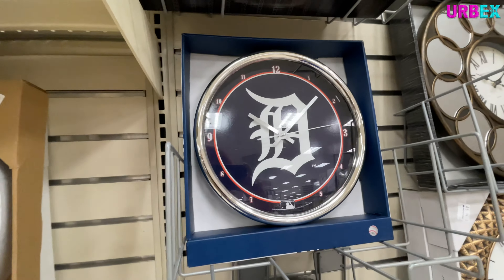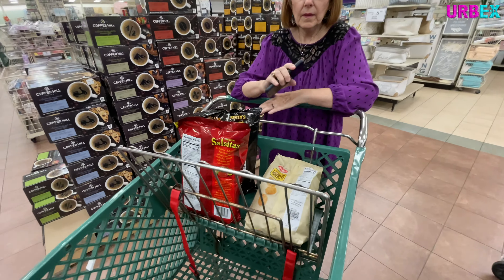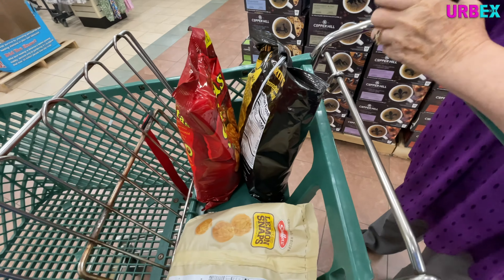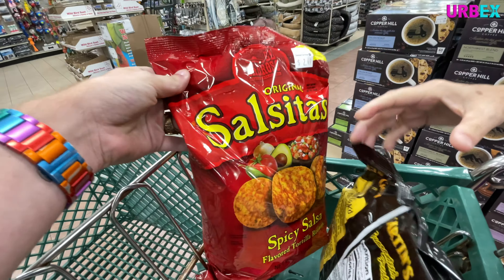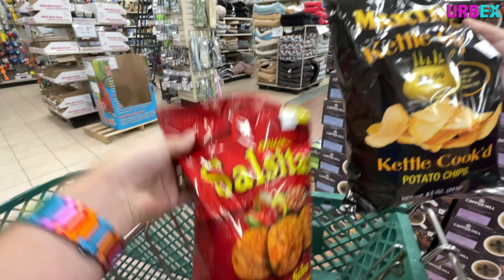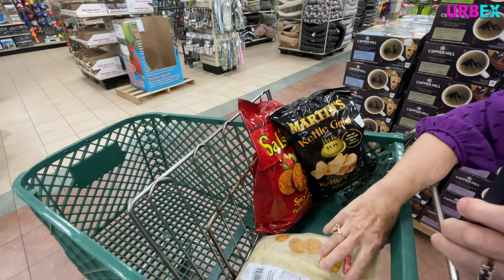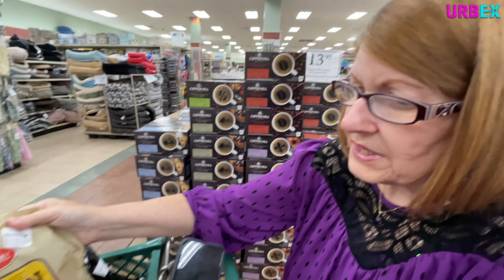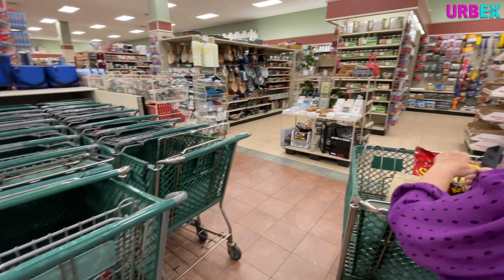Look who decided to arrive - it's Detroit chips! I know, so healthy - our trip to this store today. But I had to get these because they're so rare, and if you've never had them it's almost like you're eating real chips and salsa. And then we've got lemon snaps - they're lemon cookies like sugar cookies, they're okay.